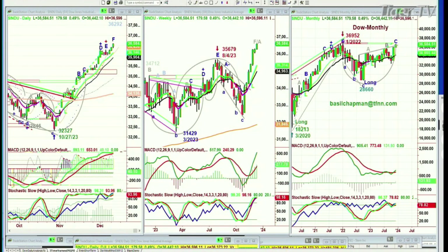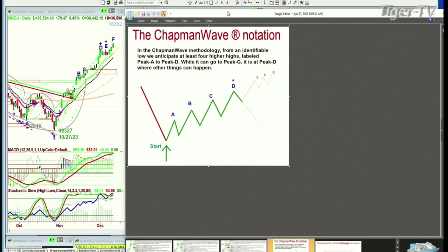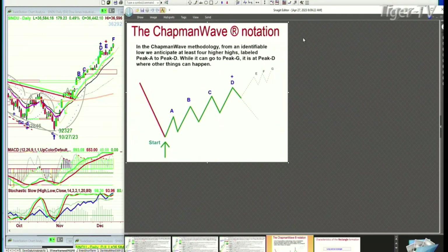There's a lot going on, and in Chapman Wave methodology, what we like to do is identify the lowest low and see if it can go up to increase the propulsion to the upside — going from a buy signal to a buy mode. Basically, we count each successively higher peak: A, B, C, D. It can go E, F, G — that's seven higher peaks.